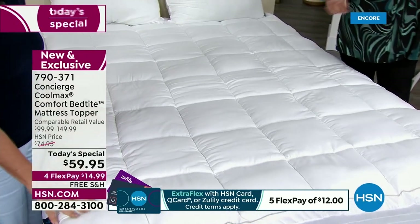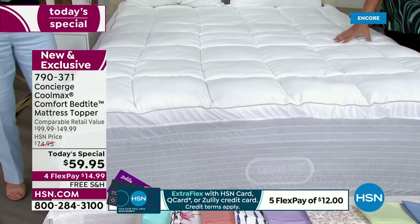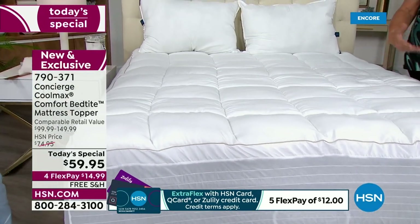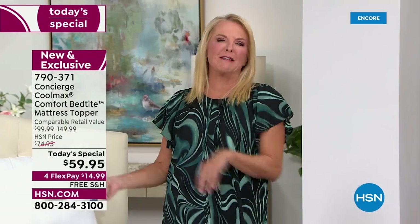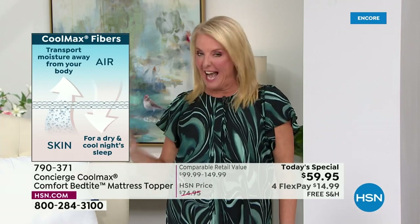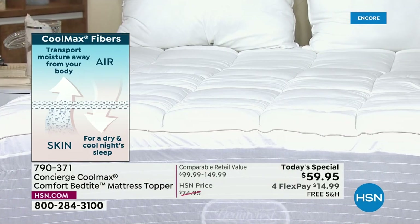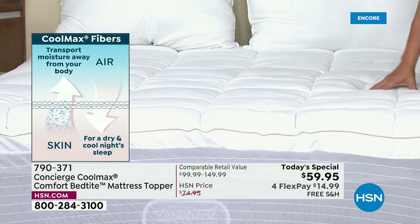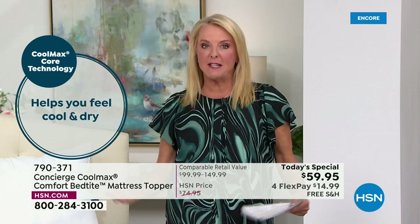And the Coolmax does not wash out — that's a permanent feature in the topper you're buying tonight. A lot of us say our mattress is stained and old, let's put it in the guest room. But what if your guest stripped the bed and you were appalled because they saw the old stains? This is the way you bring that mattress back to life. Your guest will be wildly comfortable and you won't be embarrassed. You can make your old mattress feel and look basically brand new.